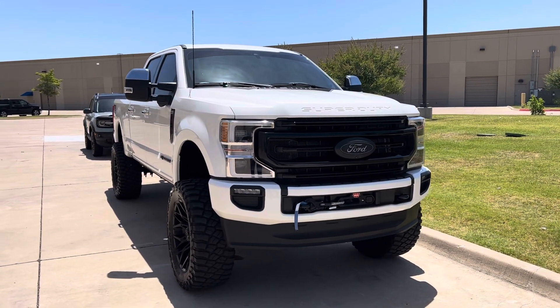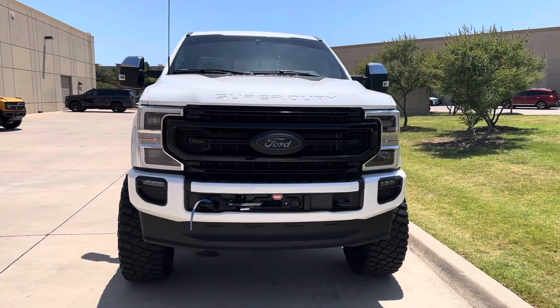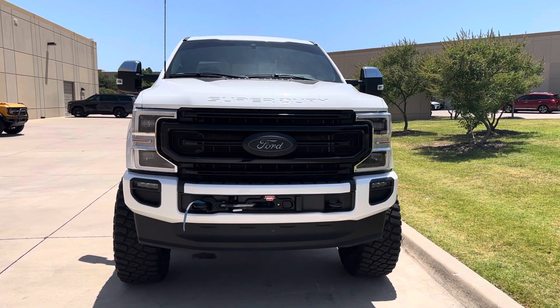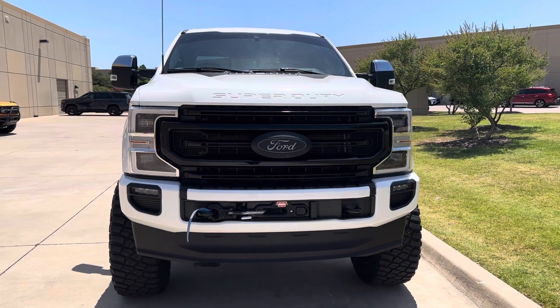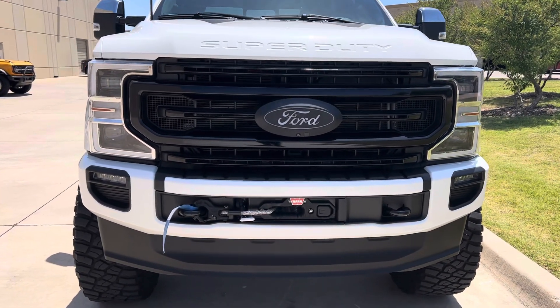Hi, this is Josh King from Reserve Auto Group. I just want to send you a little video of this 2022 Ford F-250 Super Duty. This is the Platinum SRW. This one's got about 12,803 miles.